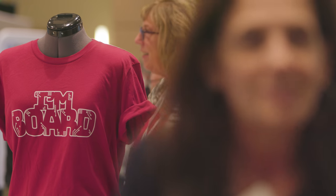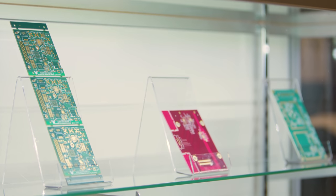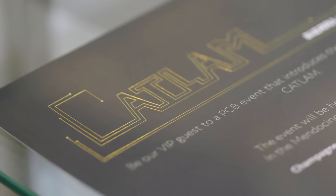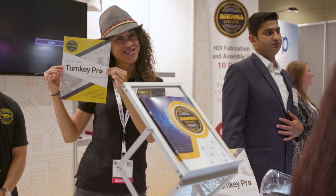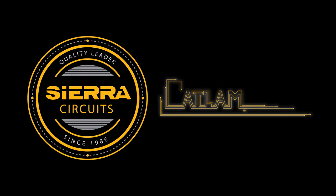Today Sierra Circuits unveiled a new technology that we think will revolutionize PCB design. All the issues that designers have faced with manufacturing their design — those are all done and over. CAT-LAM, in a nutshell, is a different way to make a circuit board.